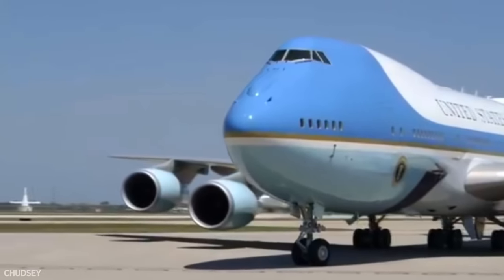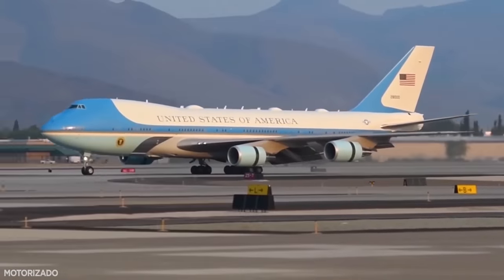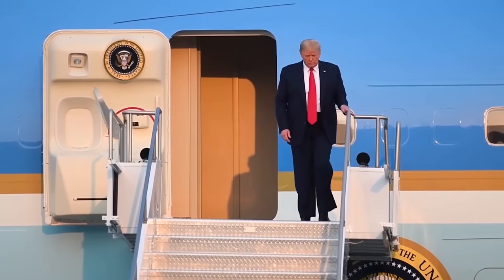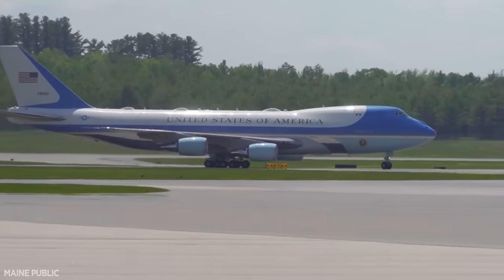Before we go any further, it's important to understand something very basic. Air Force One isn't technically an aircraft at all. Air Force One is an air traffic control call sign, denoting any aircraft that happens to have a sitting President on board at the time. Usually this is the familiar blue and white jet we've all seen on TV a hundred times.